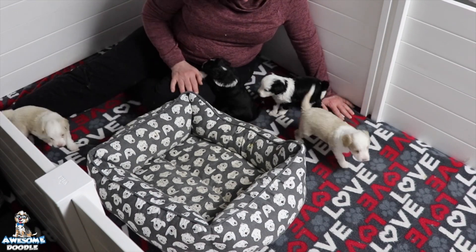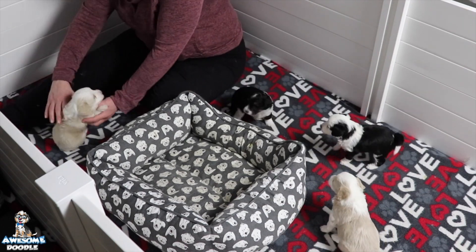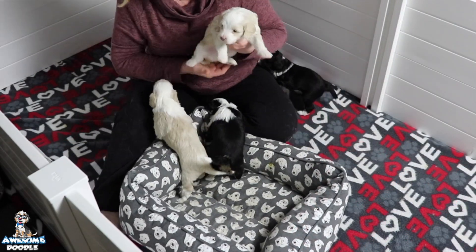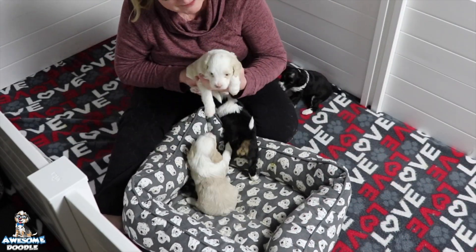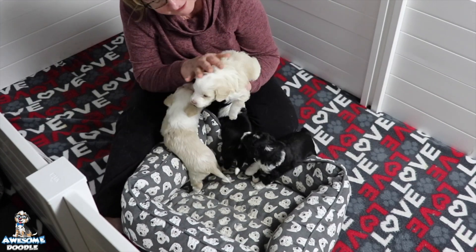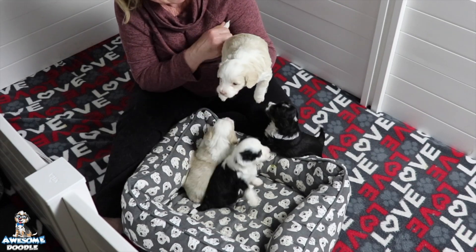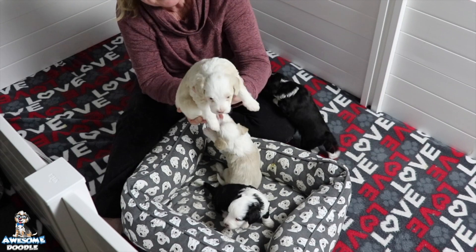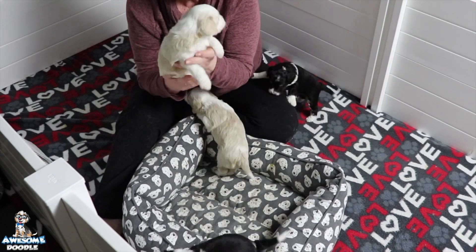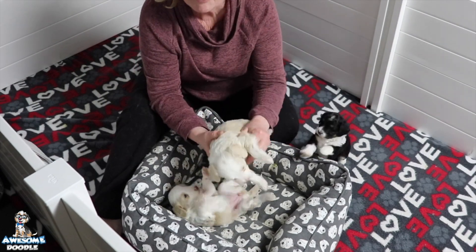She had four in this litter and I'm going to introduce you to them. First is Ernie — Ernie's beautiful. Isn't he a pretty boy? Ernie is a bi-color apricot and cream, and he's gorgeous. Ernie is the big boy of the group.